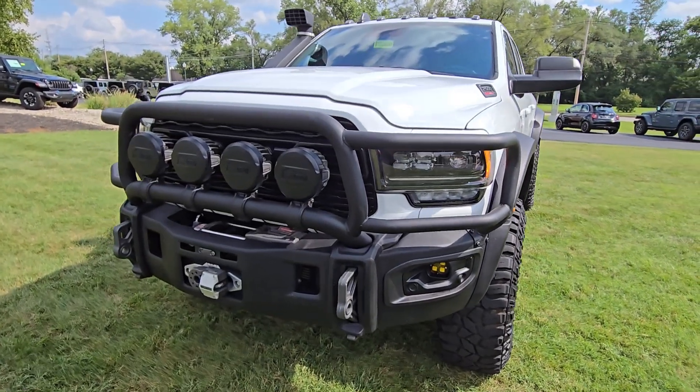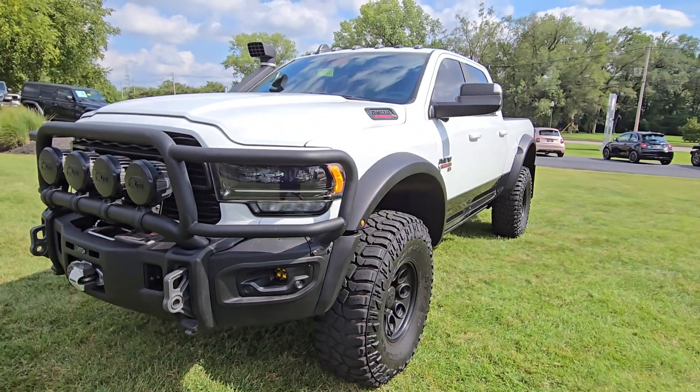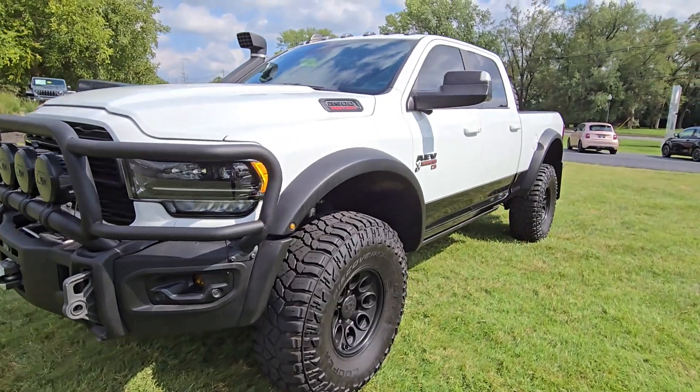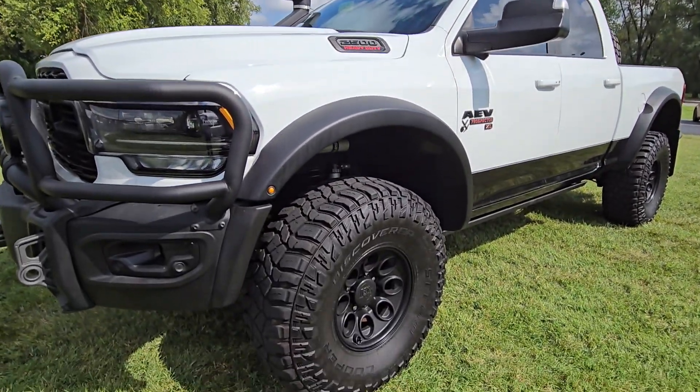Check this out everybody! Aaron at Cross Jeep here, and what is this monstrosity? This is a 2022 Ram 2500 Limited here as an AEV Prospector XL — absolutely monstrous.